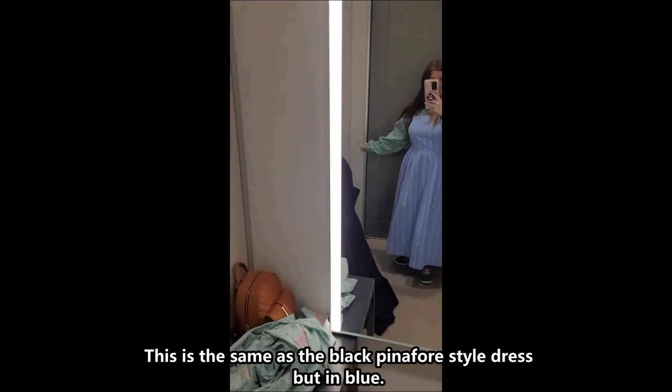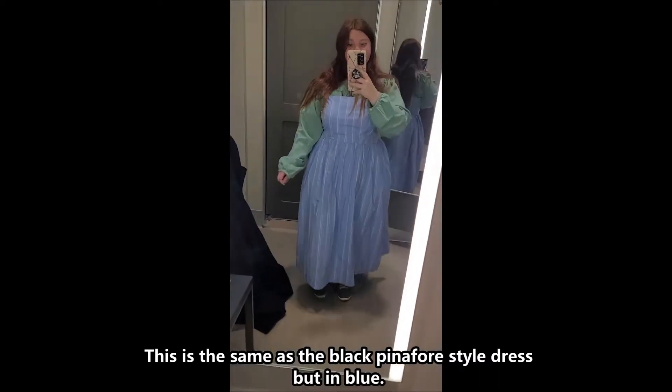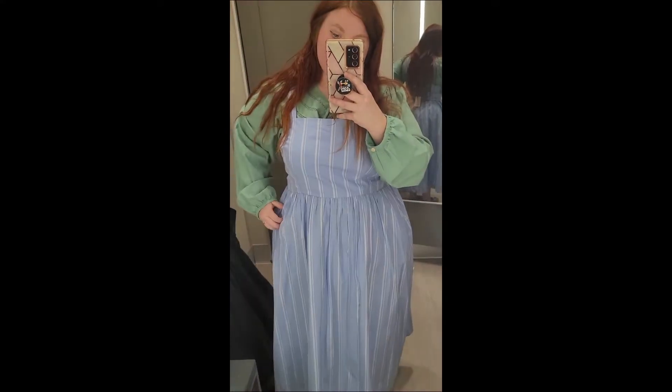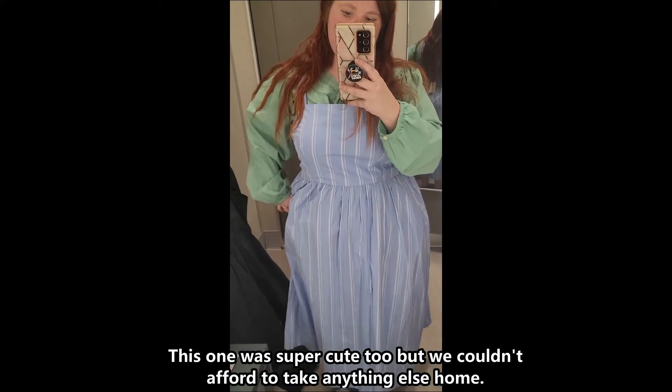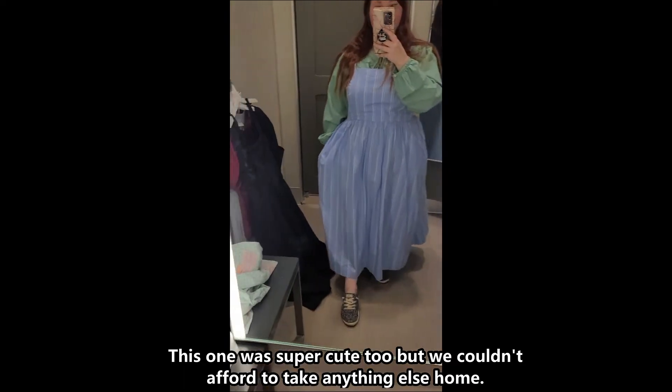This is the same as the black pinafore style dress, but in blue. This one was super cute too, but we couldn't afford to take anything else home.